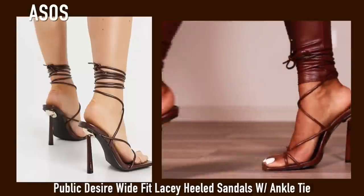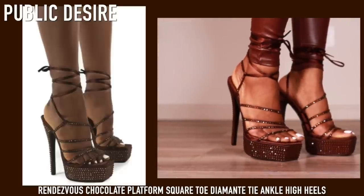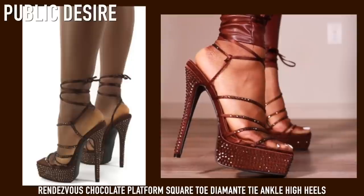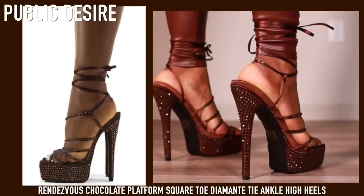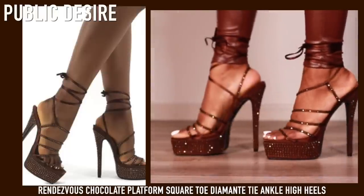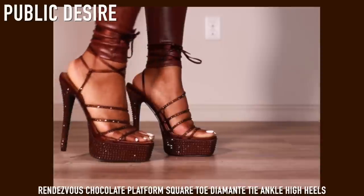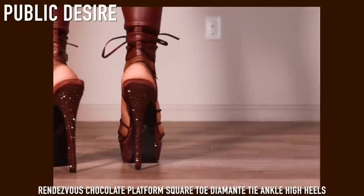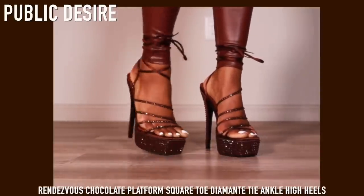These are my new favorite brown heels — platform rhinestone heels. I don't know why I bought these but they just caught my eye and I had to get them. These are from Public Desire and I love them. They are very high, so these are not for a beginner — you've got to be really confident in walking in heels to wear these. I love these so much; I don't know where I'm gonna wear them but they are definitely a statement piece and they reflect the light so beautifully. These are gonna photograph amazingly at any event.